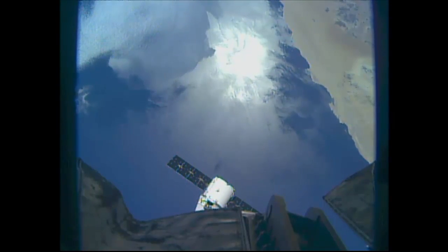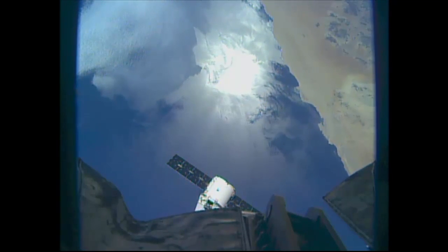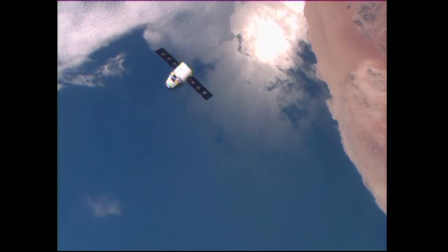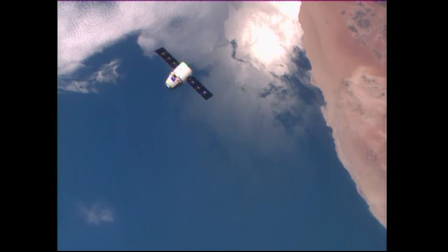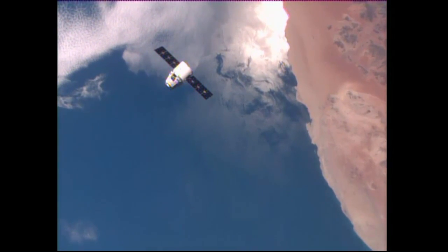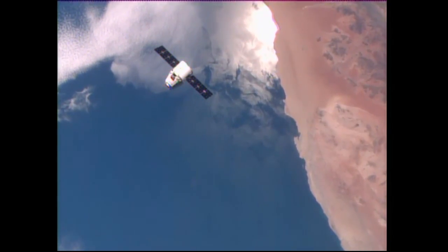Dragon and the International Space Station are now just 52 meters apart, approaching the coast of Namibia, moving from southwest to northeast in an orbit inclined 51.6 degrees to either side of the equator. All of Dragon's systems continue to operate perfectly, approaching the 30 meter station keeping point some 5 minutes from now.